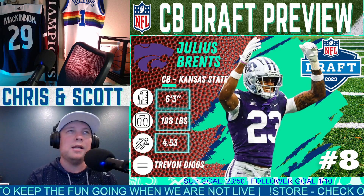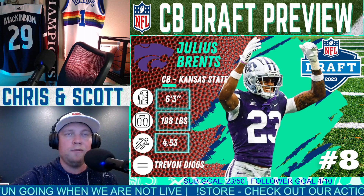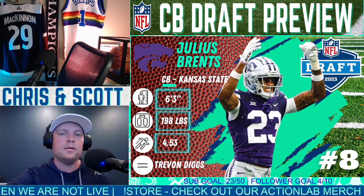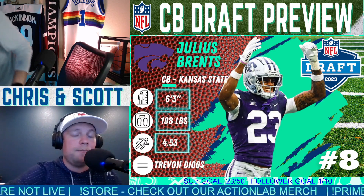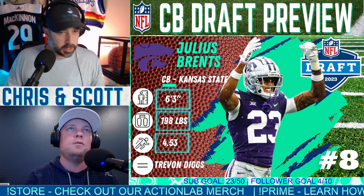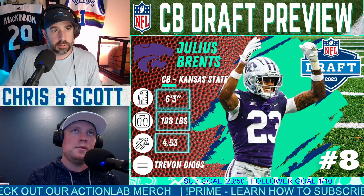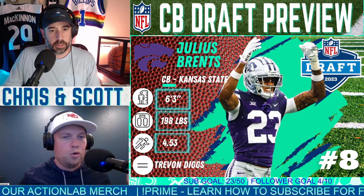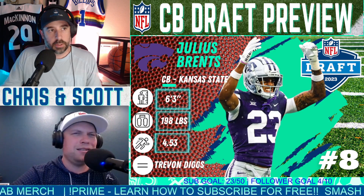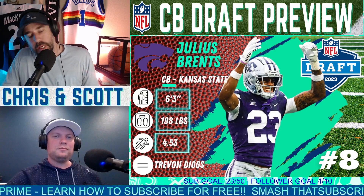This corner class is definitely better than the wide receiver class, especially at the top. It would not surprise me if we saw at least three corners come off the board before a wide receiver at all. We got two to three guys that might go top ten, and certainly probably two guys and maybe a third will be early teens. Julius Brents is the biggest corner we have here, but also the slowest — you give a little, you take a little.